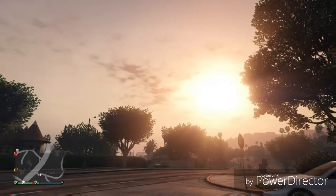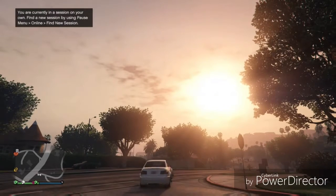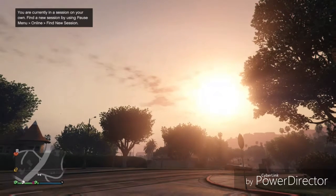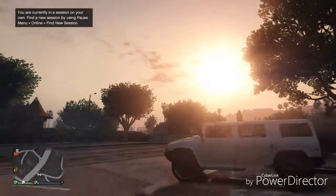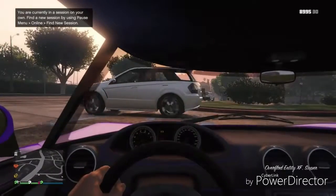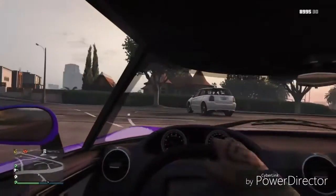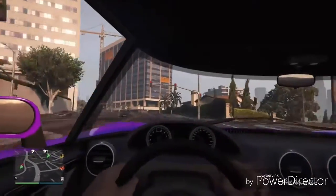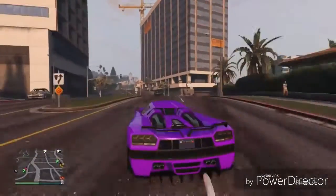What is going on YouTube, this is the Insane Matrix here. Today we're just gonna enjoy the view and we're taking the Entity XF in first person view for a little while.